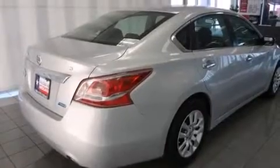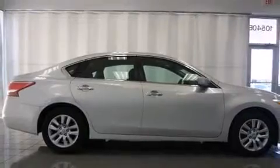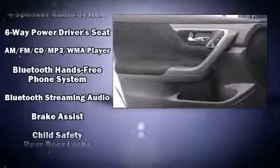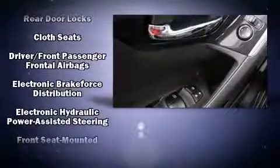All of the premium features expected of a Nissan are offered, including front and rear reading lights, a tachometer, and one-touch window functionality. Nissan ensures the safety and security of its passengers with equipment such as dual front impact airbags, head curtain airbags, traction control, and a panic alarm.